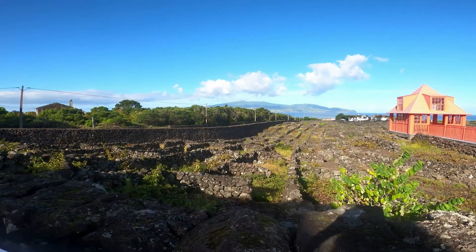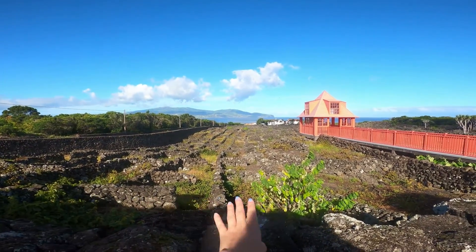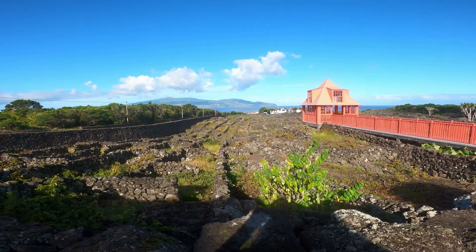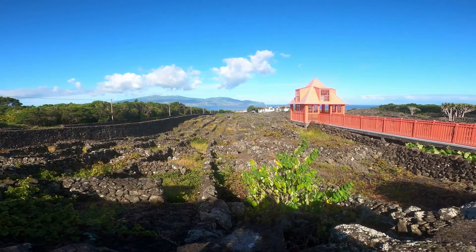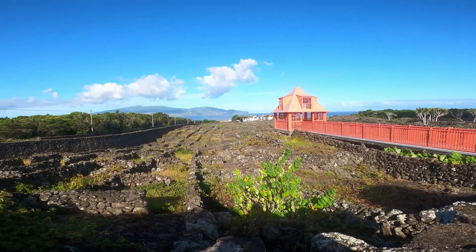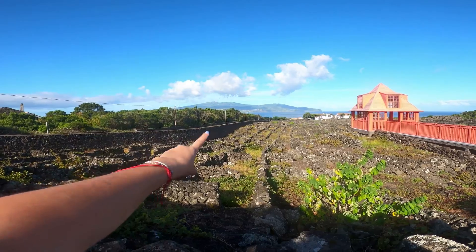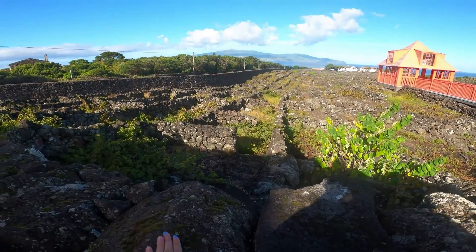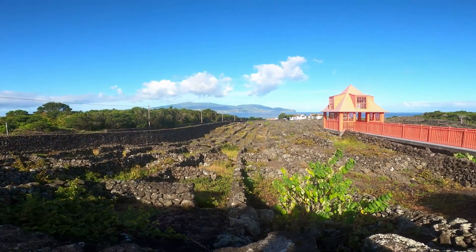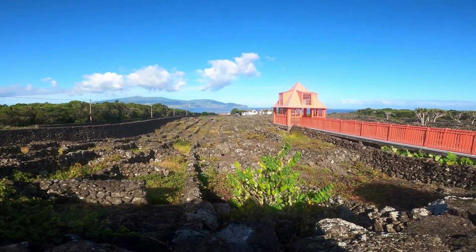On va visiter ça et je vous ferai des petites vidéos par la suite. Donc ce que vous voyez ici, ce qui représente les Kouraïch — ça s'appelle Kouraïch — c'est le paysage emblématique de Pico. Il y en a partout et c'est classé au patrimoine mondial de l'UNESCO. On peut voir que c'est toujours entouré de murs en pierres comme ça, d'environ 2 mètres de haut, avec les vignes implantées au milieu.